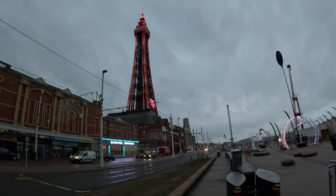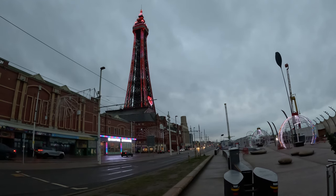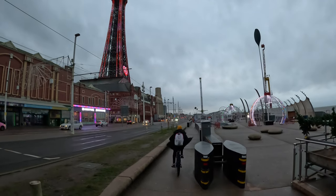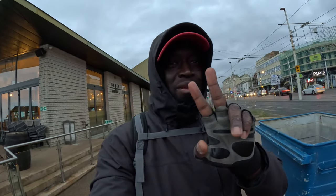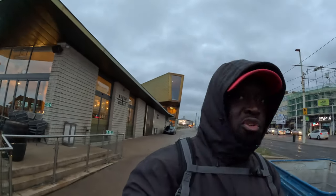Hello, good morning! It's about 8 a.m. here in Blackpool. Welcome to African World Traveler. Here we are in the morning to show you how things look like. I am straight from work — we just came from work, so I decided to come around in front to show you how it looks like here.